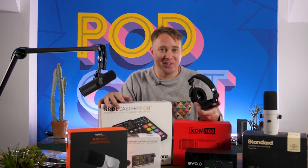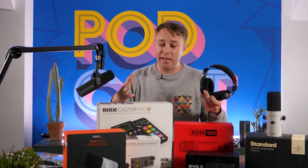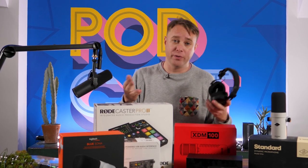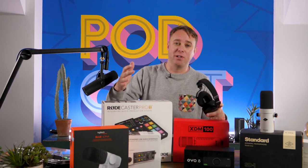Hey, it's James here. So 2022 has been a fantastic year for audio equipment and also video gear — anything you're using to produce a podcast, a radio show or video content, live streams, etc. So in this video, I wanted to round up some of the best equipment that we've seen and reviewed this year.